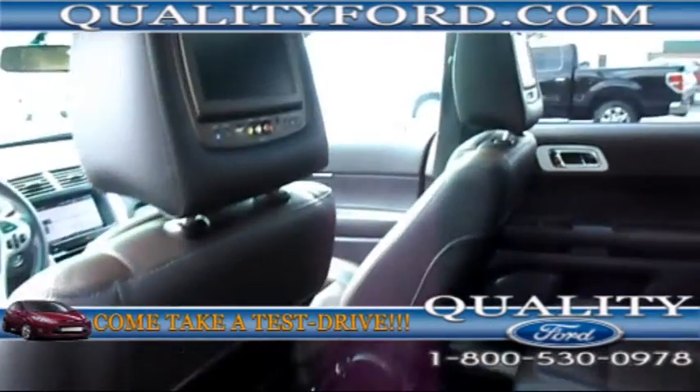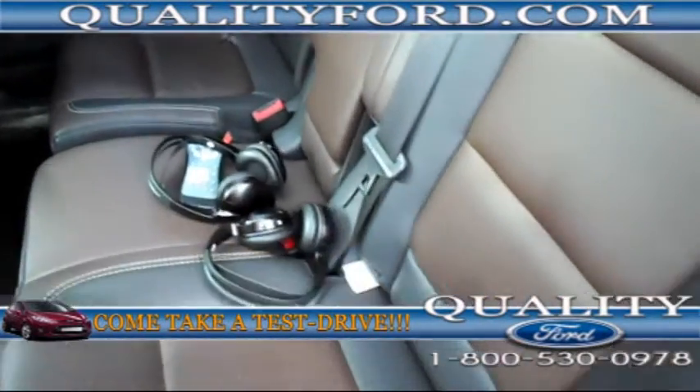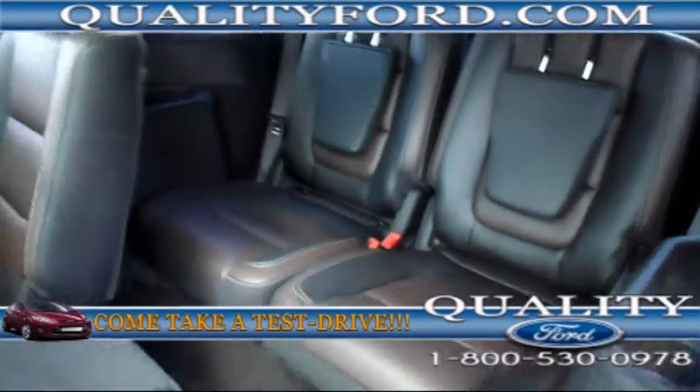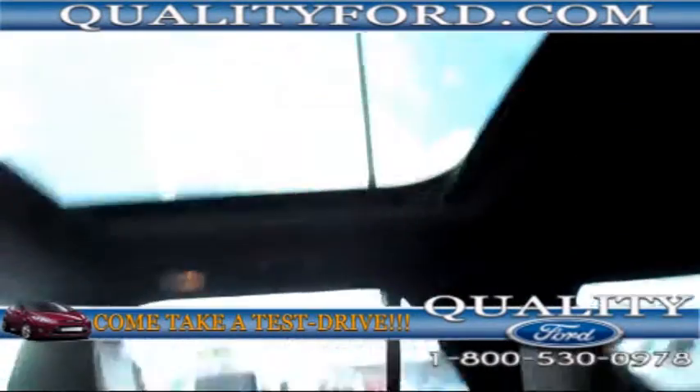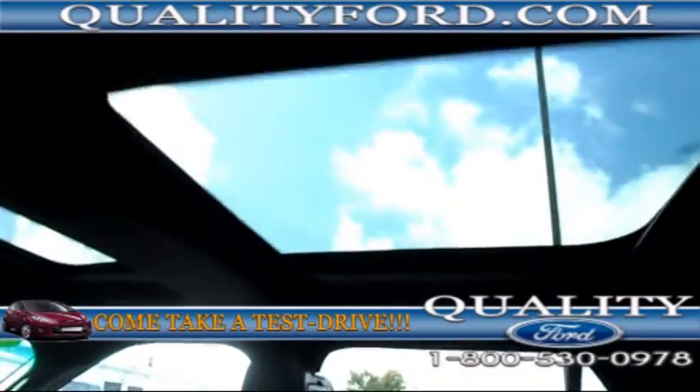In the back we have DVD players in the headrest, the leather is in great shape, and we also have a third row seat in the back. There's also a panoramic sunroof, so you get that sunroof in the front and second row.